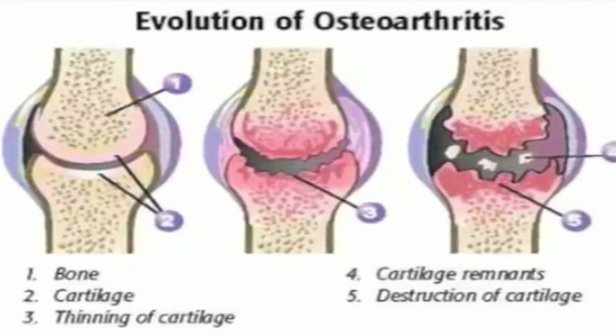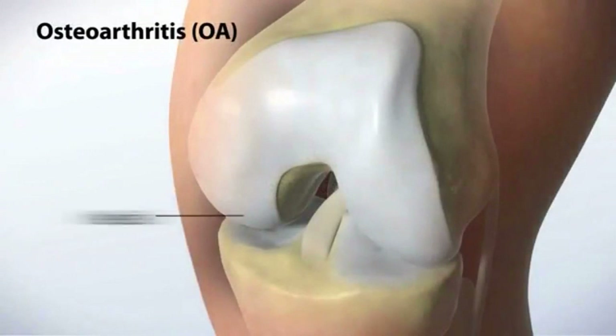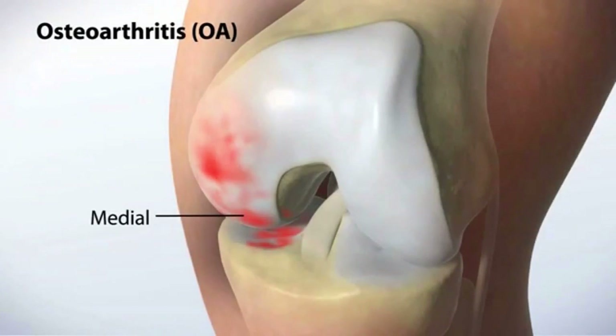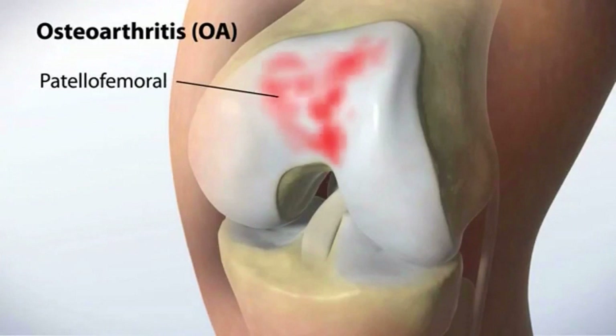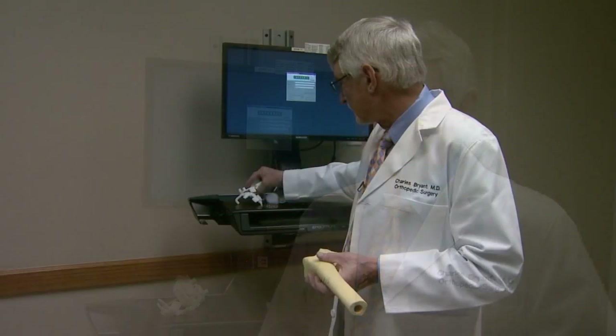The degenerative joint disease is characterized by the breakdown and loss of cartilage that serves as a cushion between bones. As the pain gets worse, many patients will have to undergo total knee replacement surgery. More than 600,000 Americans had knee replacements in 2010, and the numbers keep rising. The overweight epidemic in the United States has unquestionably added to the tendency for people to wear out their knees. People are living longer, they're more active, and as a result they're more likely to wear their knees out.